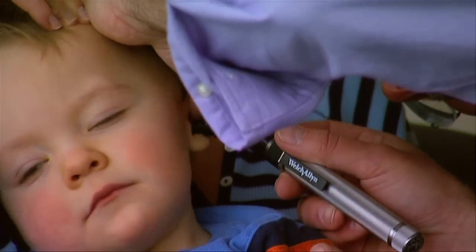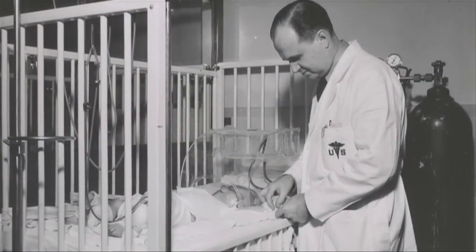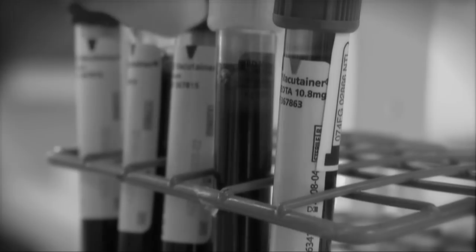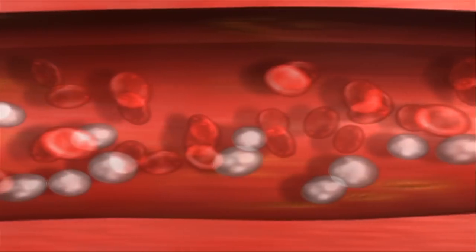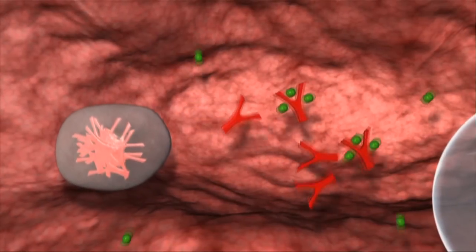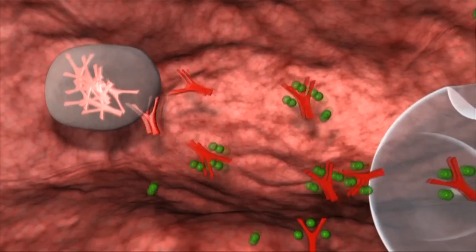Most children begin life with an immune system that learns to recognize and destroy hostile germs. In people with a healthy immune system, white blood cells are constantly on guard. Some attack bacteria and viruses directly. Others produce antibodies — proteins that bind with specific germs and attract the body's defenses.